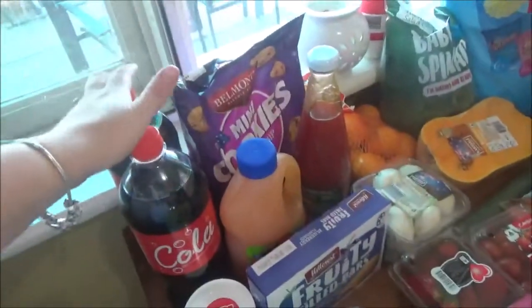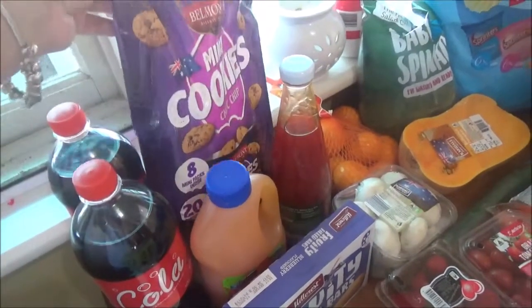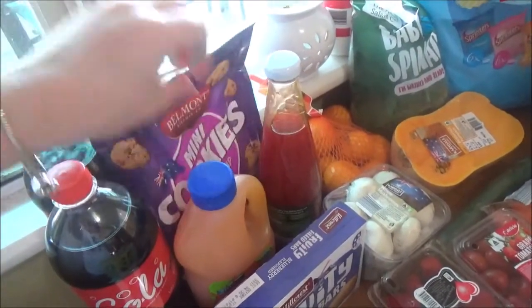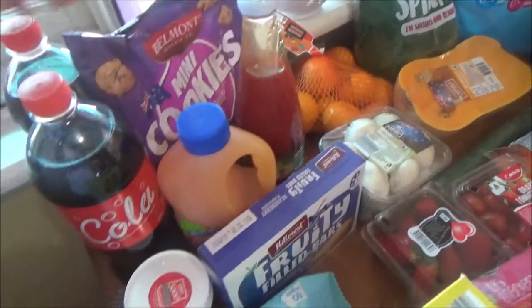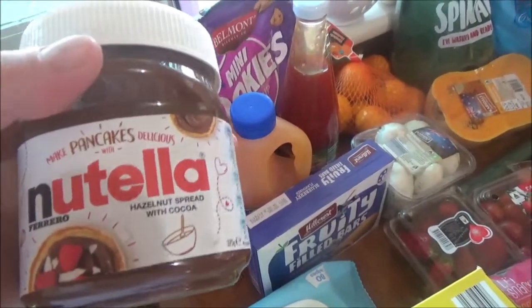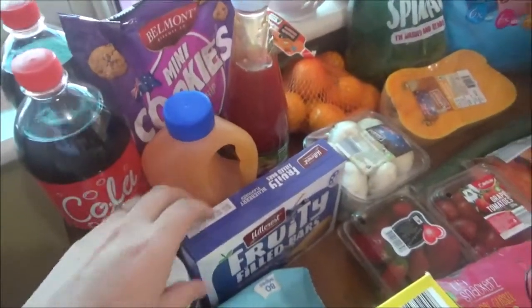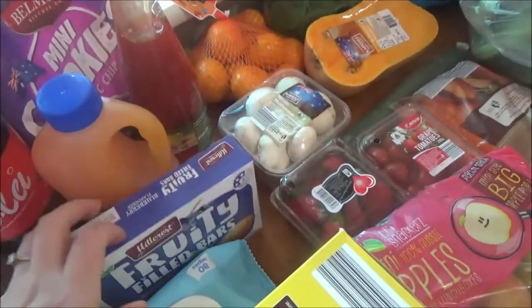I grabbed two 1.25 litres of Coke. Got some mini cookies — it's an eight pack for the kids. Got some orange cordial, some sweet chili sauce, grabbed some more Nutella. I'm going to be making little Nutella scrolls this week for the kids at lunchtime, and make some fruity filled bars.